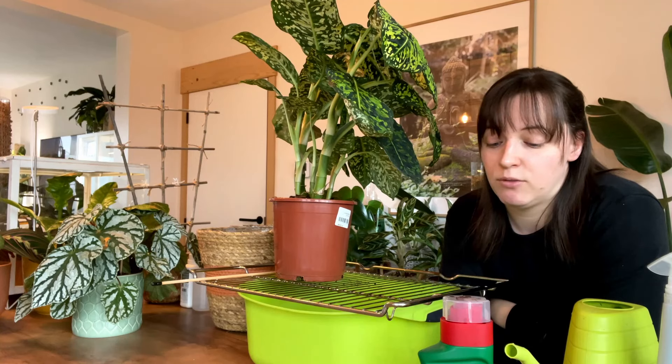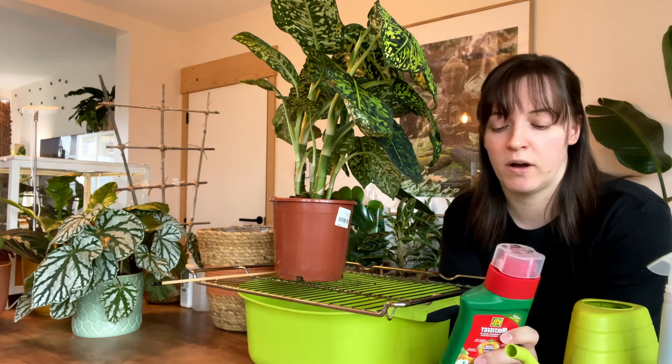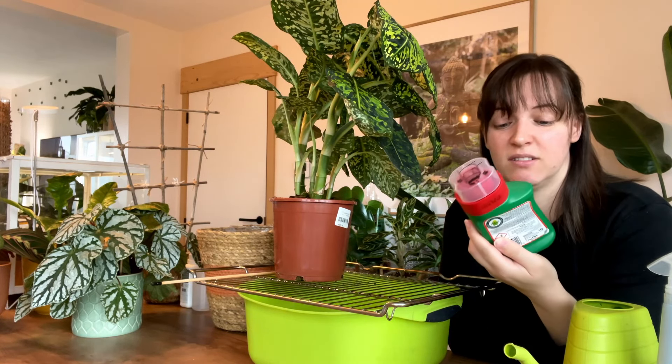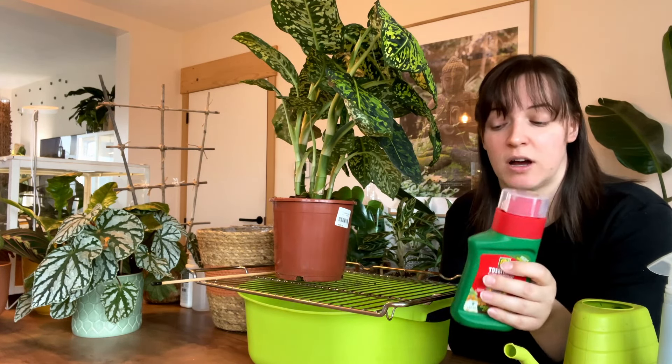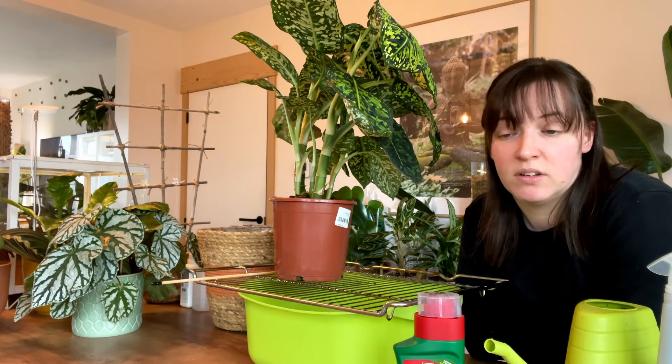I have used this product before in the past. It's the one that you mix with water, so one little thing lasts you a very, very long time. Thrips has been the most difficult one I've ever dealt with. So let's just get into it.